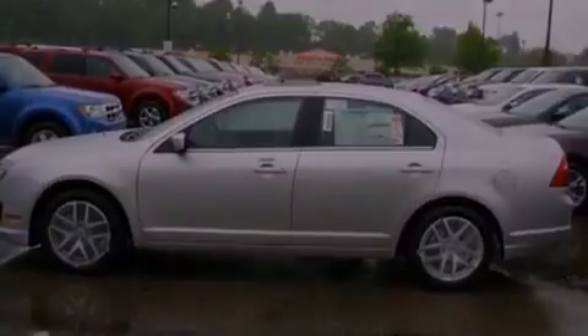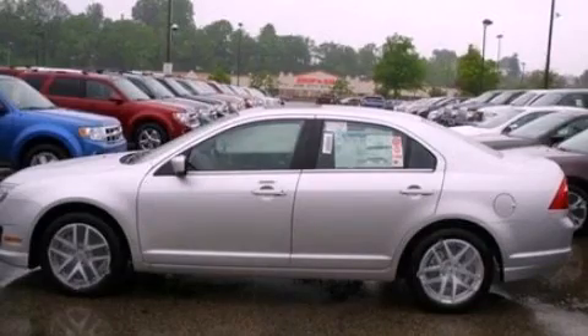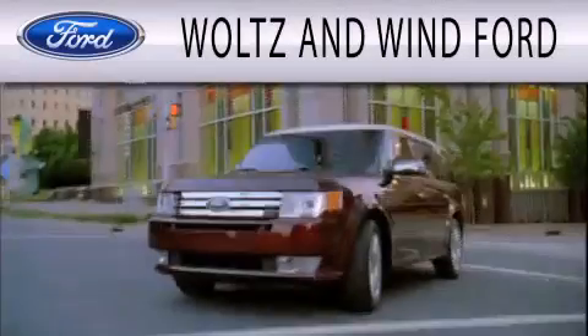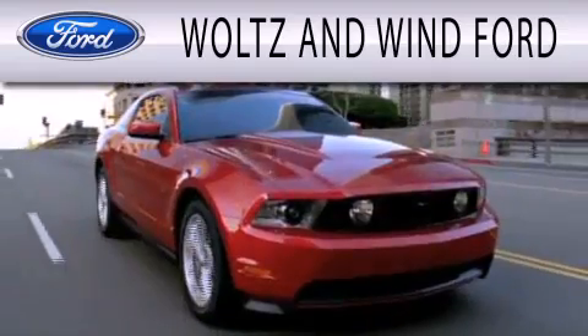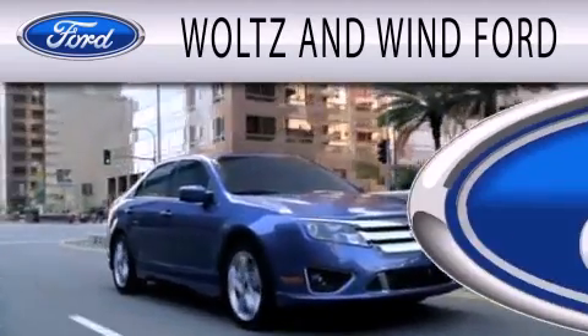We invite you to contact us today to learn more about this vehicle. Waltz & Wynn Ford is dedicated to doing everything possible to ensure that the experience you have selecting your next vehicle is as pleasant as possible.